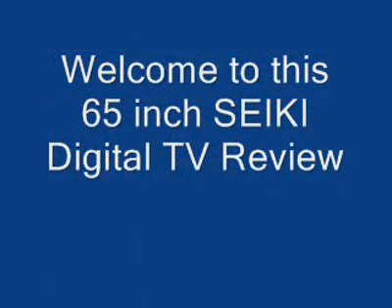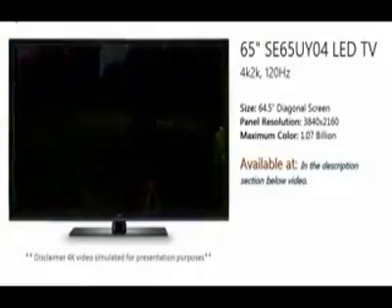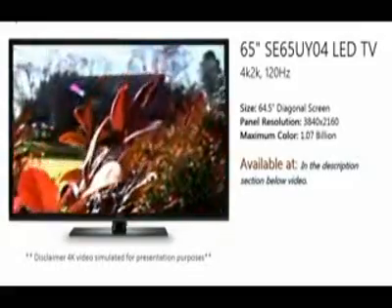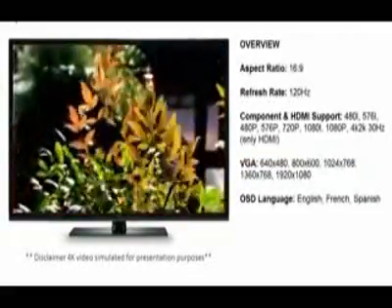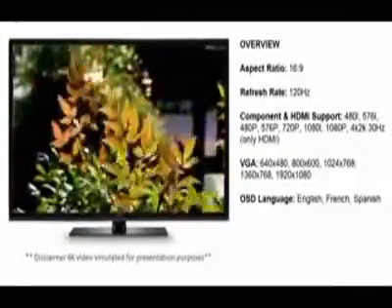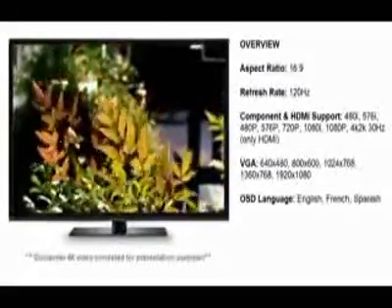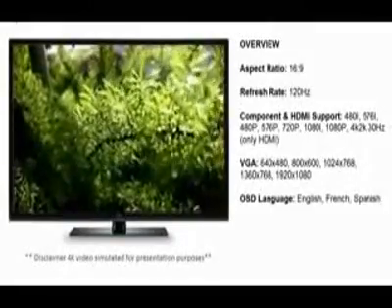Hello everyone and thank you for choosing my video to take a look at the 65 inch CK 65 inch HD television. As you can see it's a LED TV and a beautiful color. This company has been in business for quite some time and makes very reliable gear. They are worldwide, have a great warranty, and pretty much state of the art as televisions go today.